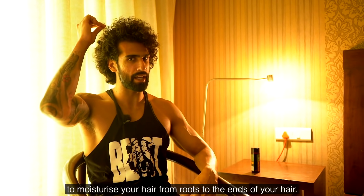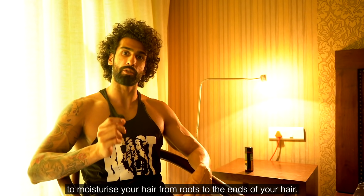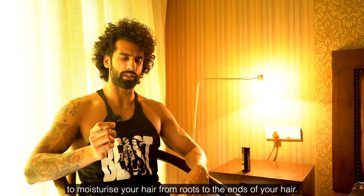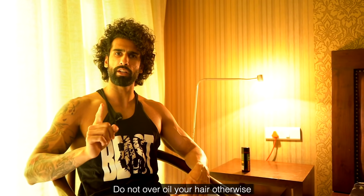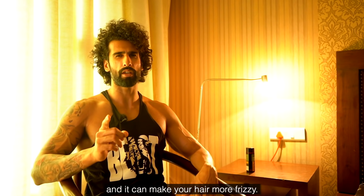Using too much shampoo to remove excess oil can make your hair a bit more frizzy. So do not over-oil your hair — if you do, you'll need more shampoo and that will make your hair frizzier.